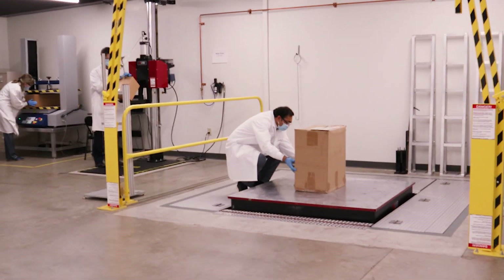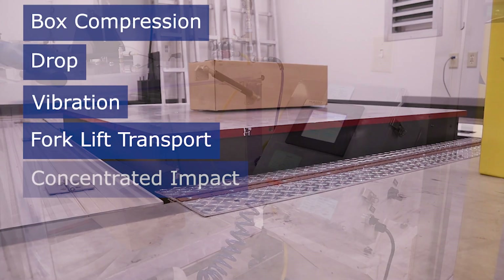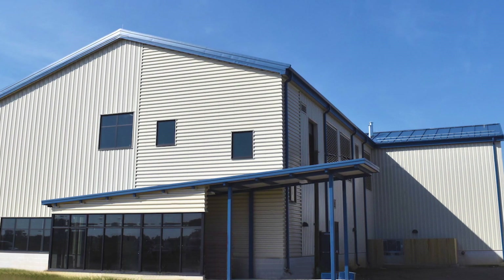We also support a full range of distribution testing, with box compression, drop, vibration, forklift transport, concentrated impact, and vacuum chamber testing.